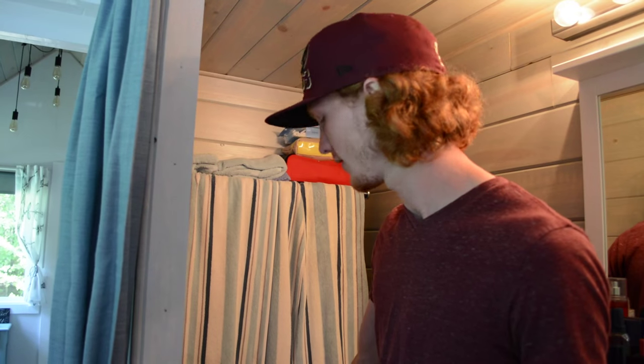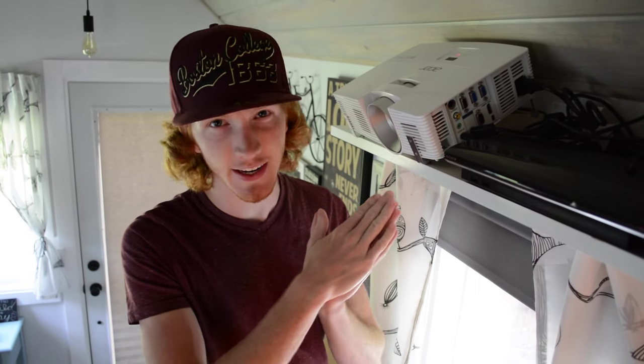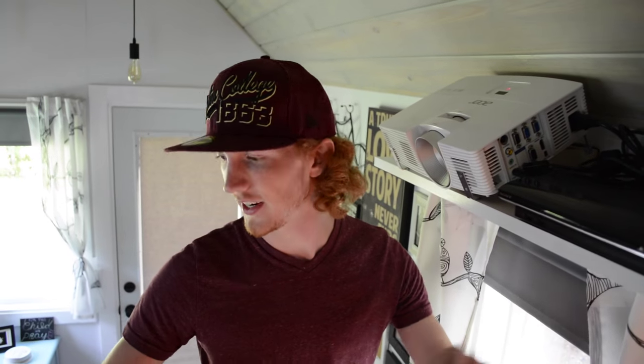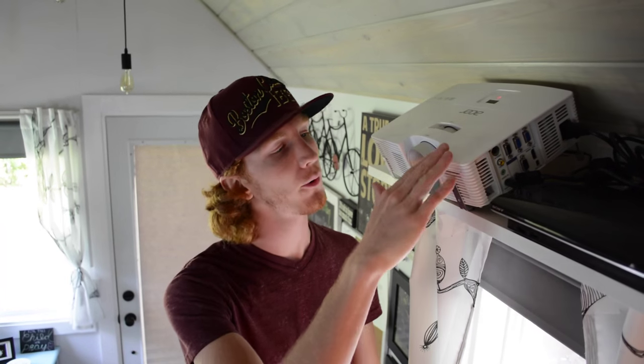Up here we're looking at our projector — it's an Acer 1080p projector with the capability to do 3D and Blu-ray. We have our PS3 hooked up as the Blu-ray player, and a long HDMI cord connects to our iMac so we can stream everything from it. You can keystone the image up and down, and it works great.